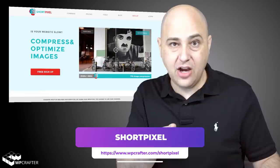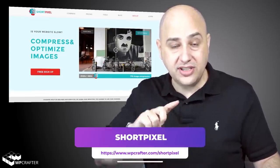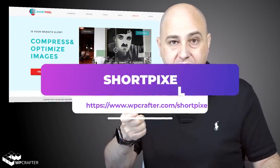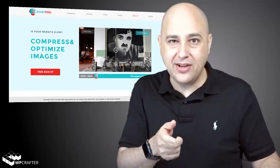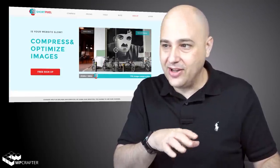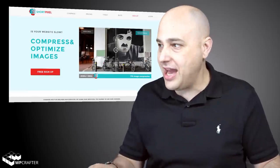I have to be careful in this video because I made a tutorial on this two years ago. This is a new solution they have today though. In that old tutorial I kept calling it 'Short Pickle,' so if I accidentally call it that again, it is what it is. Some of you old-timers on the channel will definitely remember that video.